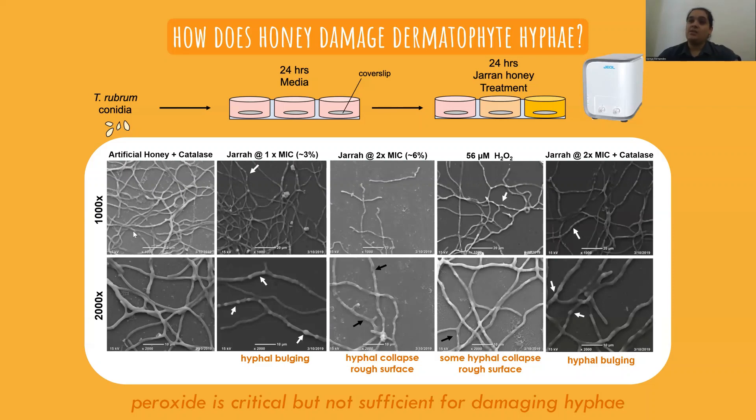Potential synergistic compounds that might be present in jarrah include polyphenols, antimicrobial peptides, Maillard reaction products, and gluconic acid.